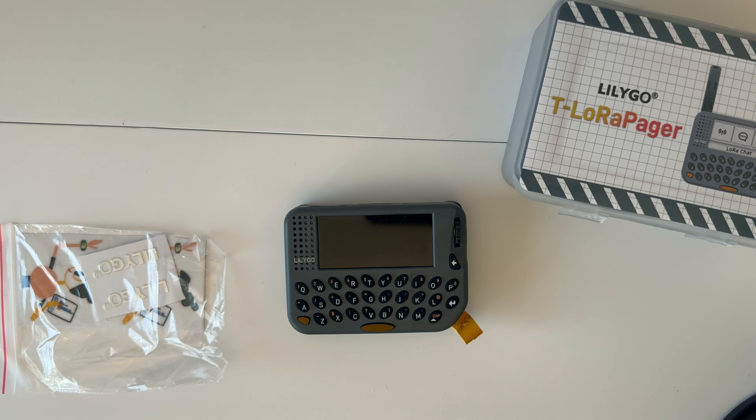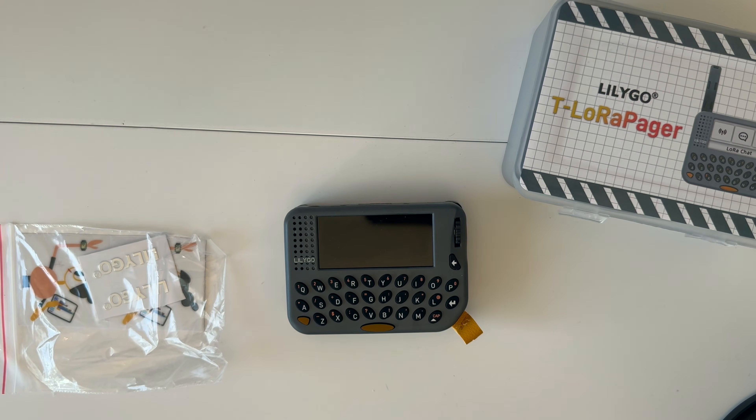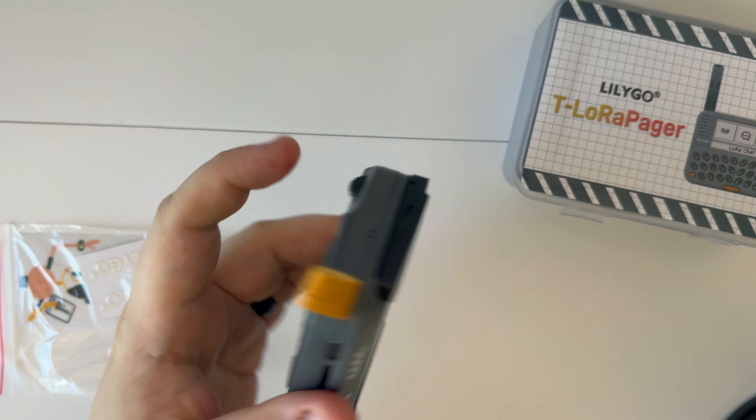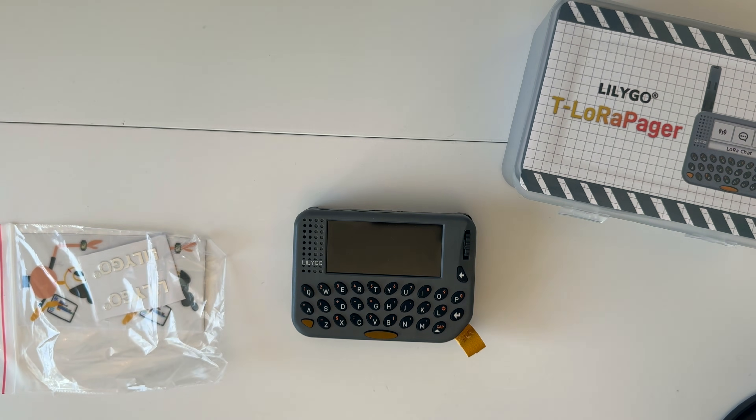Today we have a new device from LilyGo — this is the BT LoRa Pager. It's part of the LilyGo family and it's basically the size of an old-style BlackBerry pager. The design is very familiar. This particular device has a full keyboard, AI support, and an IMU.